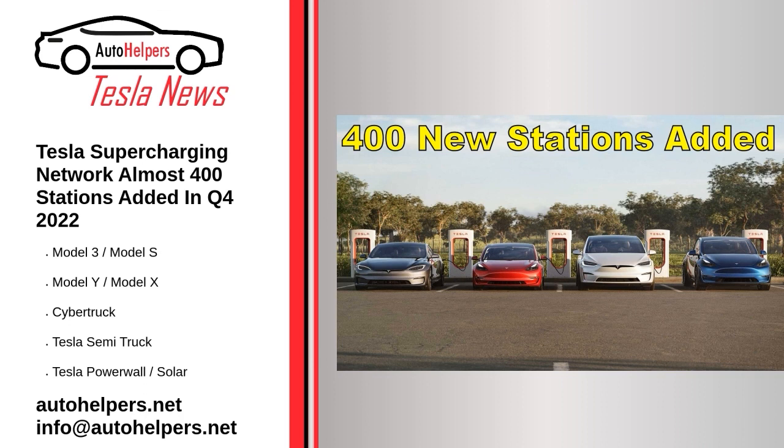Quarterly results: 395 new stations — 78% more than a year ago; 3,536 new individual connectors — 59% more than a year ago; 9.0 connectors per station on average — 10% less than a year ago. In 2022, Tesla installed more than 1,200 new stations with almost 11,000 individual connectors, meaning the network is roughly one-third larger than a year ago.